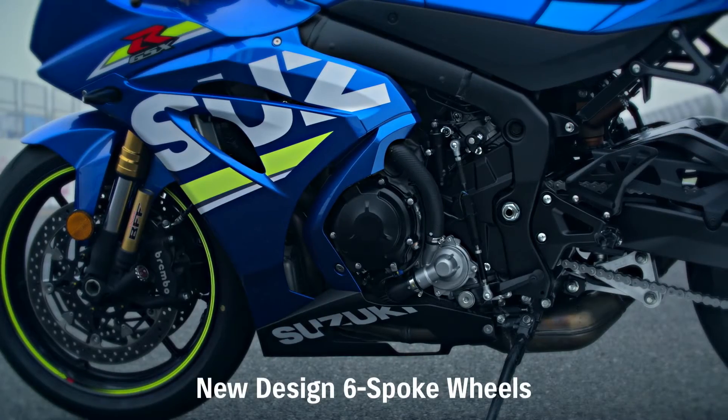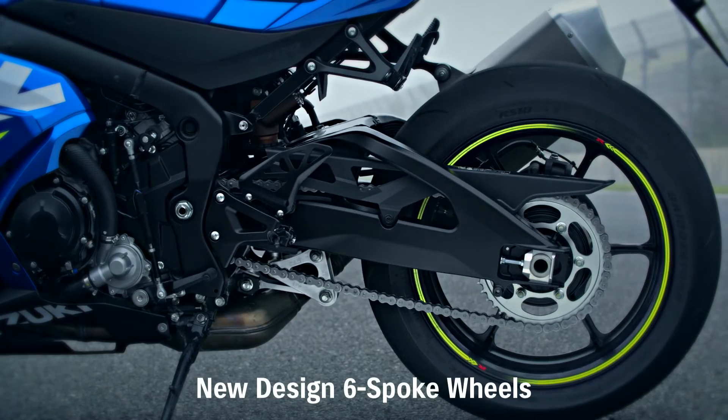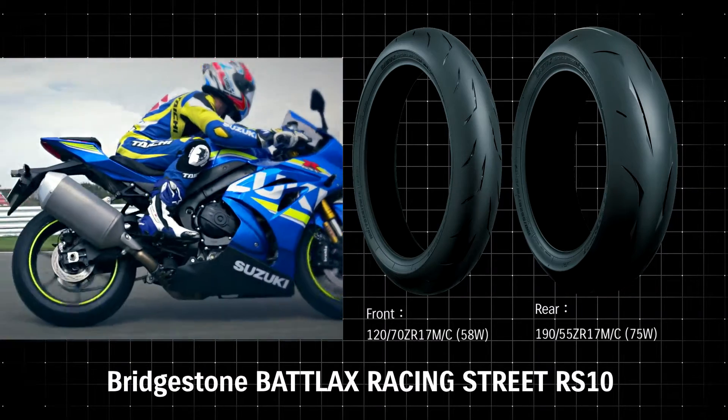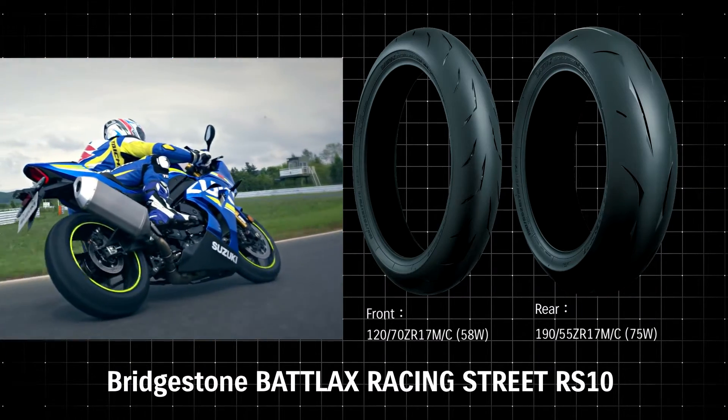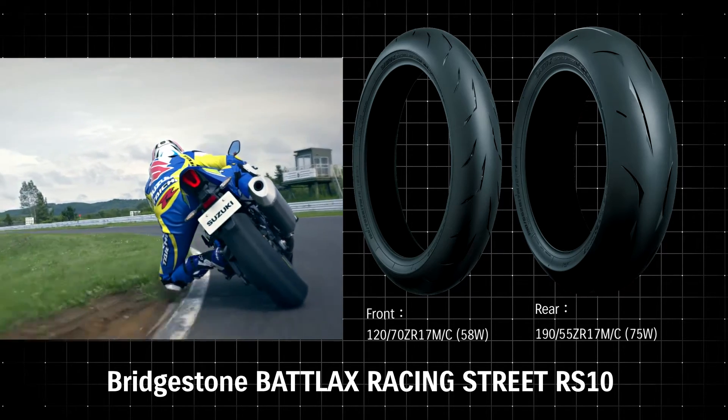New, lightweight, six-spoke cast aluminium wheels deliver nimble handling and sporty appearance. The new GSX-R1000 adopts Bridgestone's highly reputed Battleaxe Racing Street RS10 radial tyres.